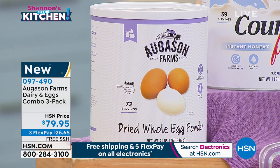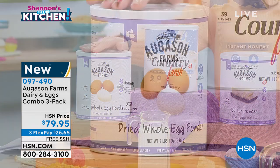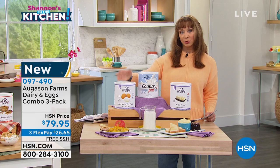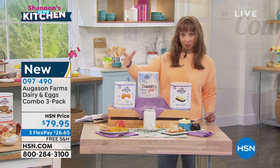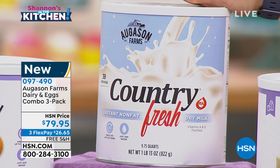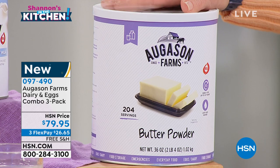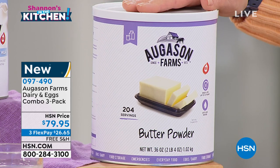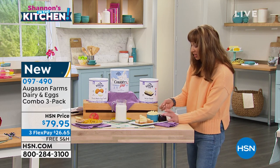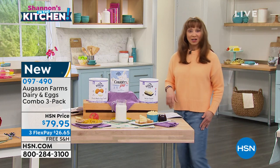This is brand new — your only airing of the weekend. It's a three-piece set: you get one full can of whole egg powder — I'm obsessed, I love it for making cookie dough ice cream since you can't eat raw egg. You get the 13-ounce can of country fresh milk. And new, new, new — I am dying to try this — it's two pounds, 204 servings of butter powder. Even great for bulletproof coffee.